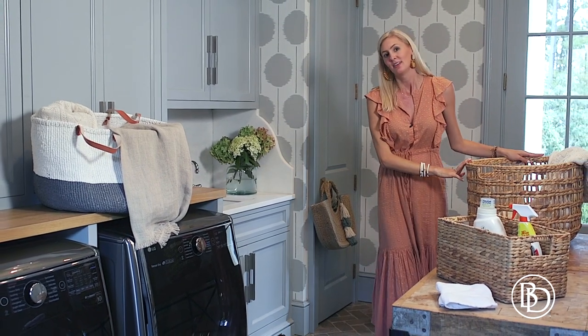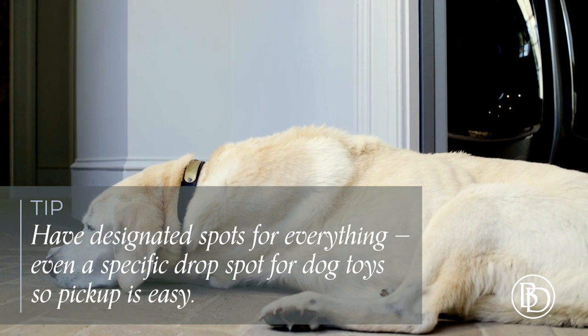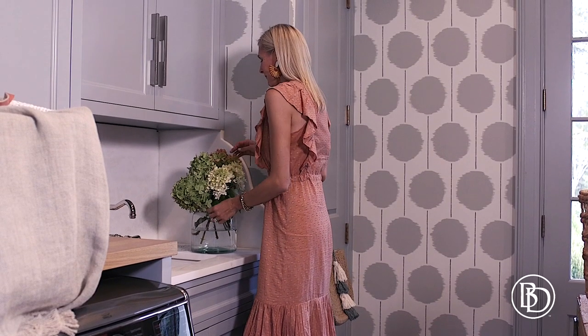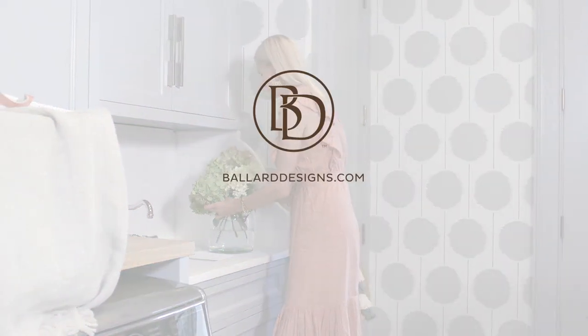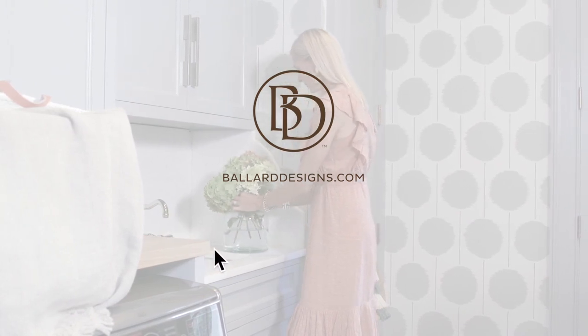Small accessories can actually make laundry a little bit more fun. And don't forget fun furry friends — they need a little basket with their toys too, which lives in the laundry room as well. Thanks for watching. You can see Ballard Designs' collection of organizational accessories at BallardDesigns.com, and don't forget to hit the subscribe button to see more videos like this one on the Ballard Designs YouTube channel.